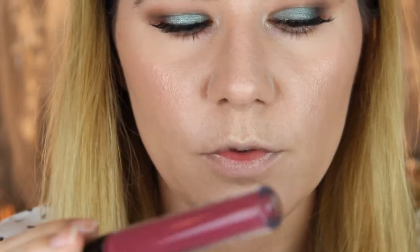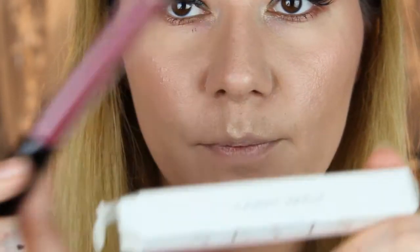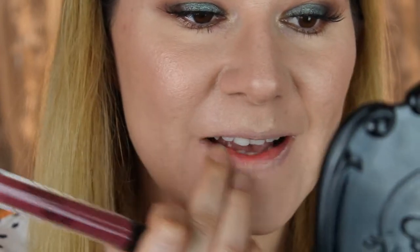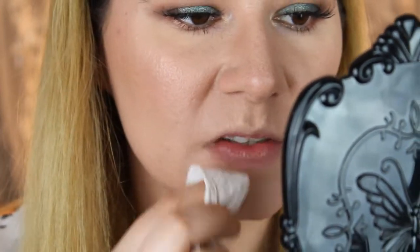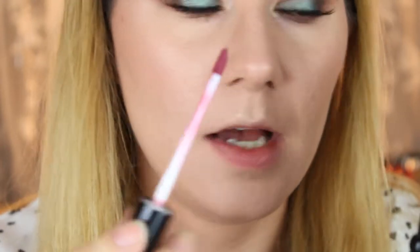Now you're going to see me apply this lipstick and hear what I think. Then I'm going to check in during the day to see if it stays on. This is how it looks — it's kind of a beautiful burgundy color, Candy Apple. I'm going to put it all on my lips. It has a nice small applicator.